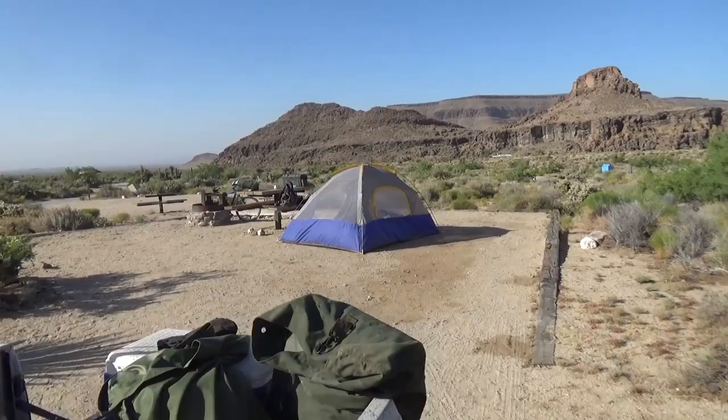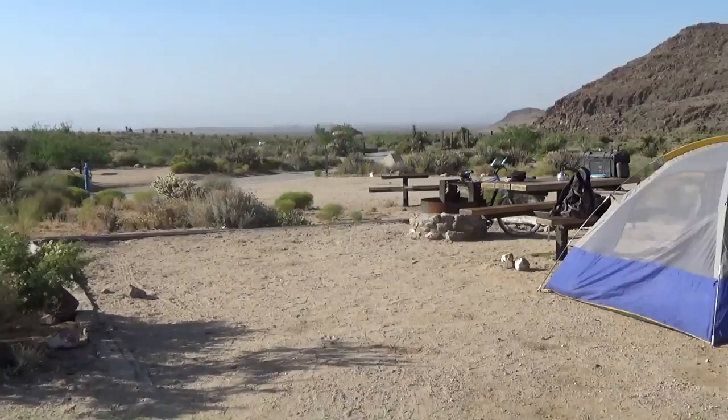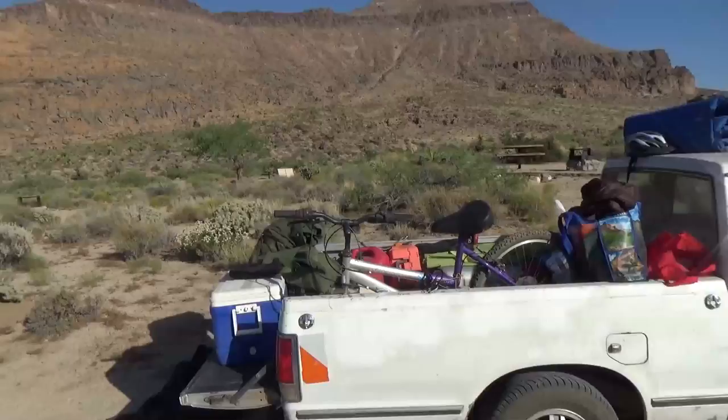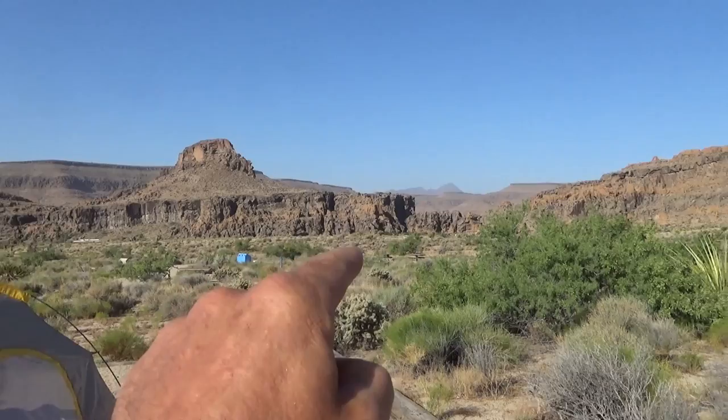Hole in the Wall is definitely one of the nicer campgrounds — 12 bucks. There's only about five people here out of all 30 sites. You've got a restroom right there, a really nice fire pit, a nice table, trash cans, and there's water right there — water for every site. Because of the preserve there's so much free camping, they really made the pay site nice, but 12 bucks — how can you beat that?